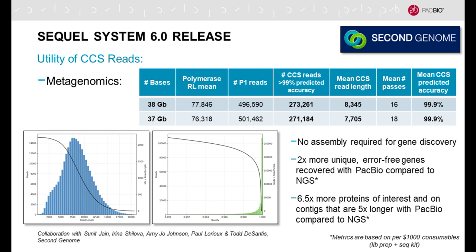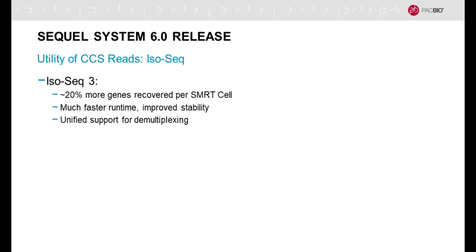In shotgun metagenomics, it's now possible to take 8 to 10 kilobase fragments of DNA and arrive at extremely highly accurate reads with high throughput. At this length scale, open reading frames and sometimes entire biosynthetic pathways are contained on a single sequenced molecule. No assemblies are required for gene discovery, making it very efficient to discover new genes and proteins of interest compared to alternative technologies.